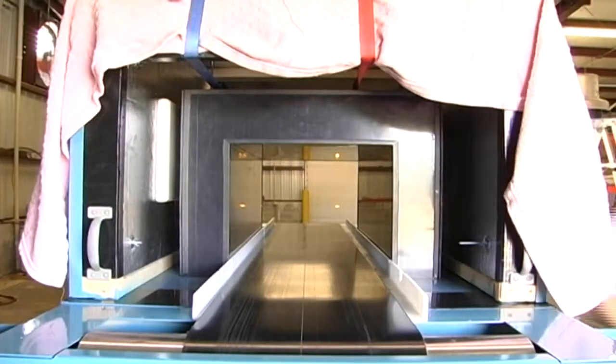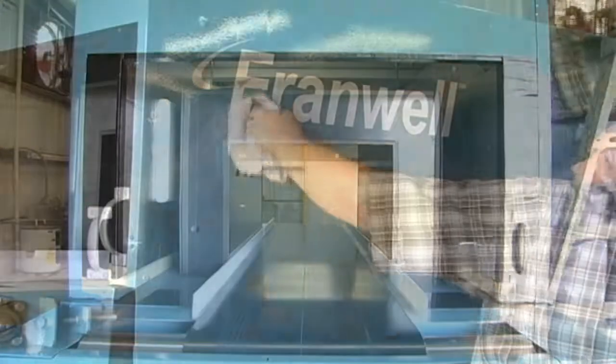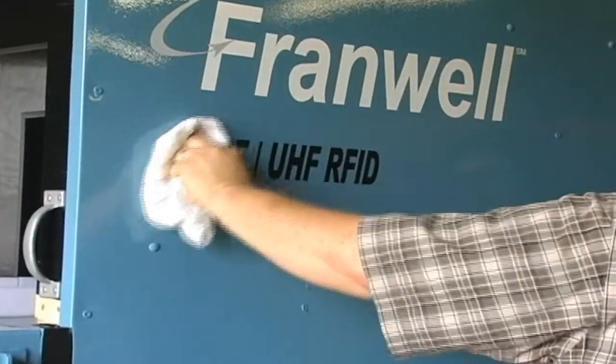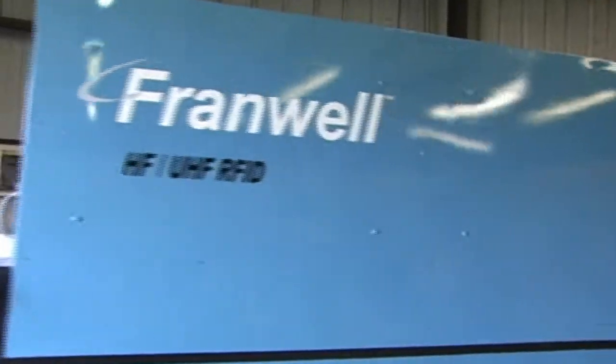One of our solutions to these opportunities is the HF-UHF tote-based inline conveyor. We designed this conveyor as a replacement for the manual inspection at product receiving and shipping.